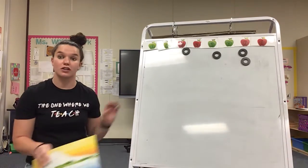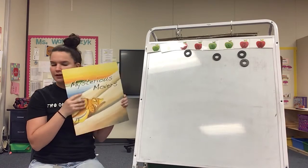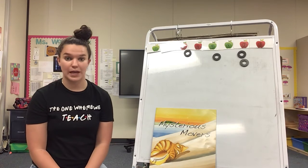Hey boys and girls, so this week we talked all about mysterious movers. And look, we even read a story about it. I want to know, which was your favorite mysterious mover that we learned about this week?